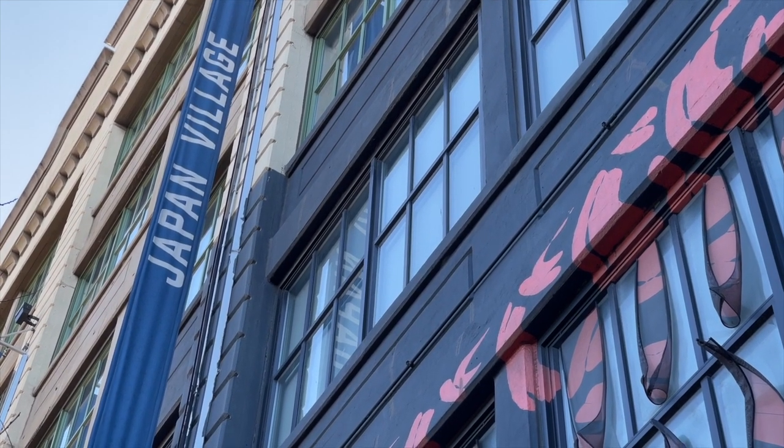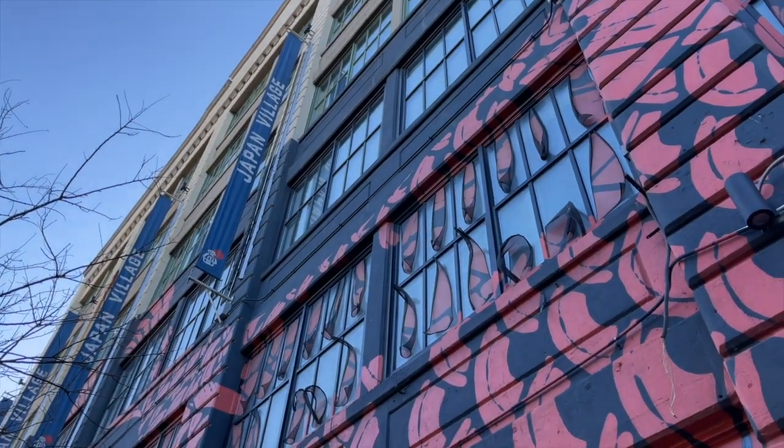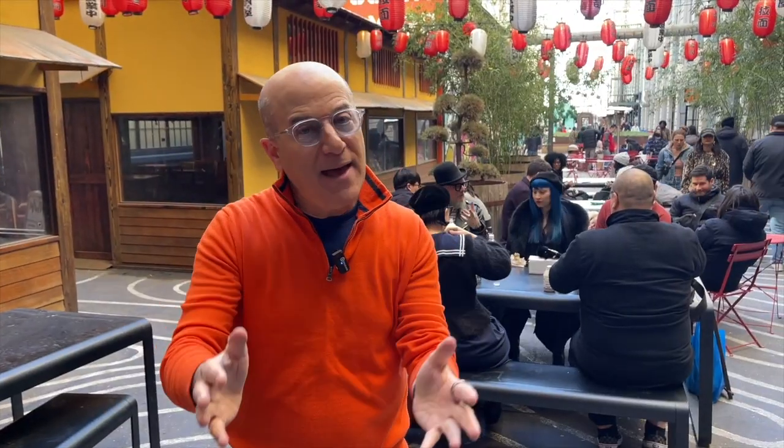I'm here in Japan Village in Industry City in Brooklyn, New York, and I've got some bad news for you. The game show is taking the week off, but don't worry — I've got some terrific problem-solving gadgets for you. Check them out.